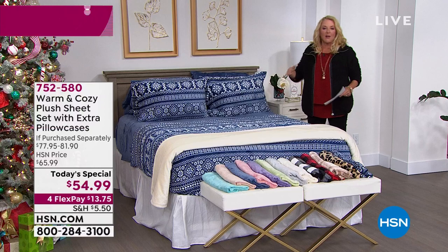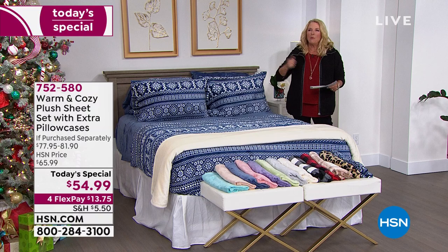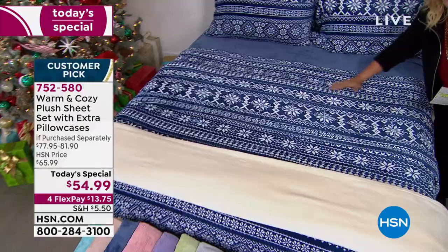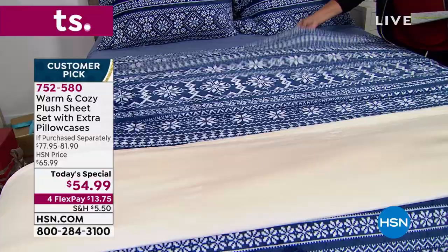This is not flannel. Ever get flannel and you used it the first time, washed it, and all of a sudden it was beady and pilly? Or you get that first-time feeling and a couple washings later it starts to get bare and a little crunchy. This is absolutely not that. It is not flannel whatsoever. This is a very unique, soft plush that's cozy but doesn't overheat you.